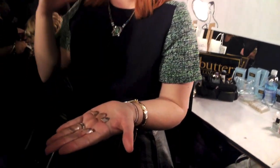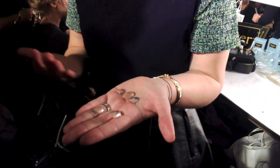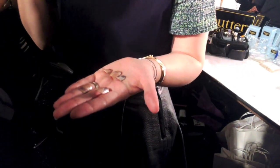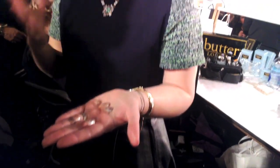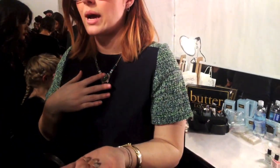We wanted to keep the tones within this family so it worked with everything, and the reason why we did a water marble is because the collection is also inspired by agate stone, cosmic kind of textures. We wanted every single nail to be different on each girl — no one nail alike, which is, I think, the coolest thing about it.